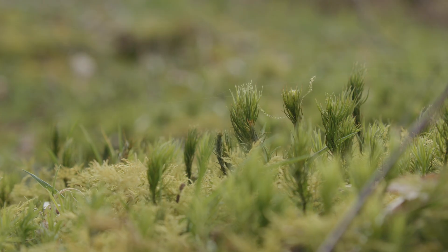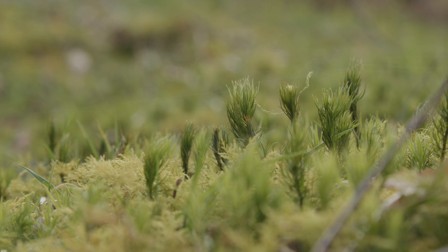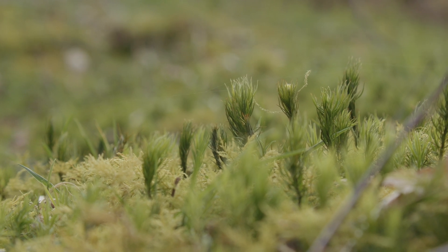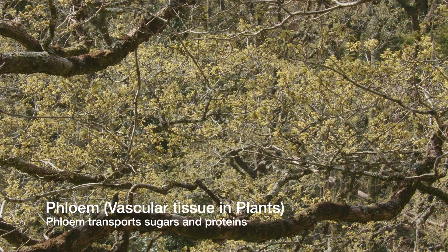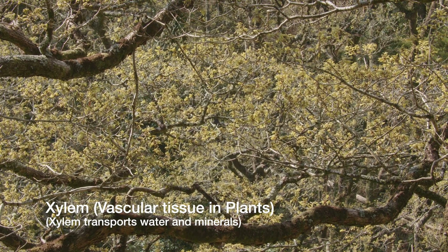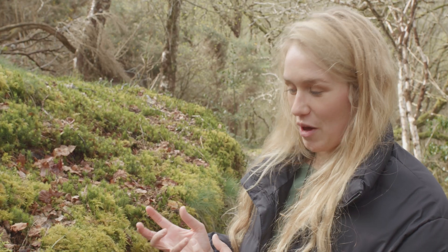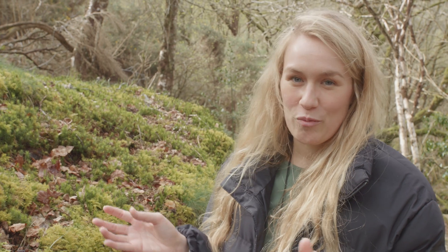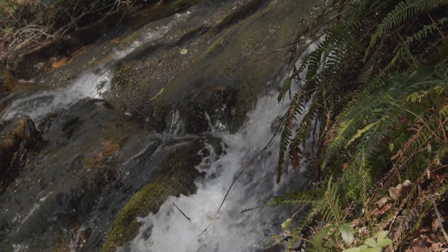Mosses and liverworts are non-vascular plants, which means they don't have a true root system and they don't have the phloem and xylem — like a tree has — to transport water and nutrients around the body. What they do in essence is absorb everything from their surrounding environment like a sponge, so if the environment in which they're living is healthy, these bryophytes will absolutely thrive.